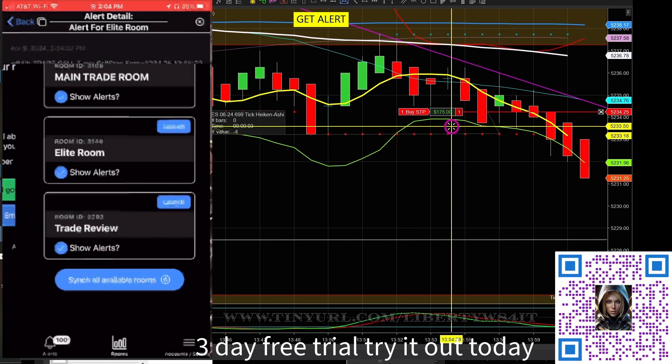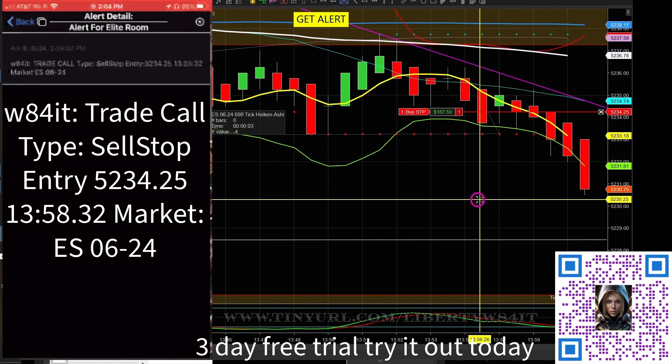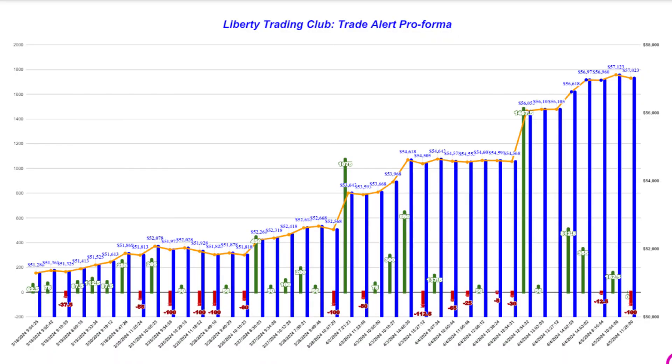It should be pretty bullish here, so it should just keep going down. And each time it drops down, we'll just move it a little bit tighter, so that we can cap our profits. We already did get first targets off, so if we normally run through...